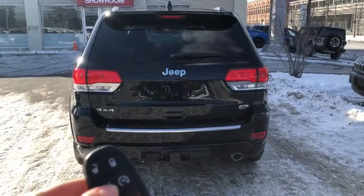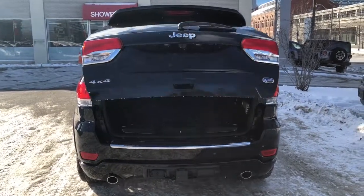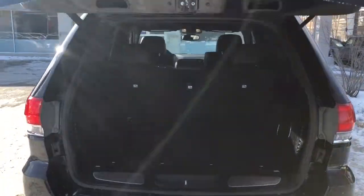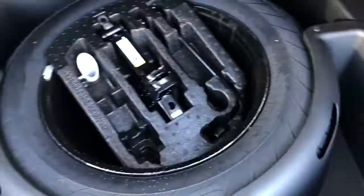We have a liftgate with lots of room in the back, and here is your full-size spare tire.